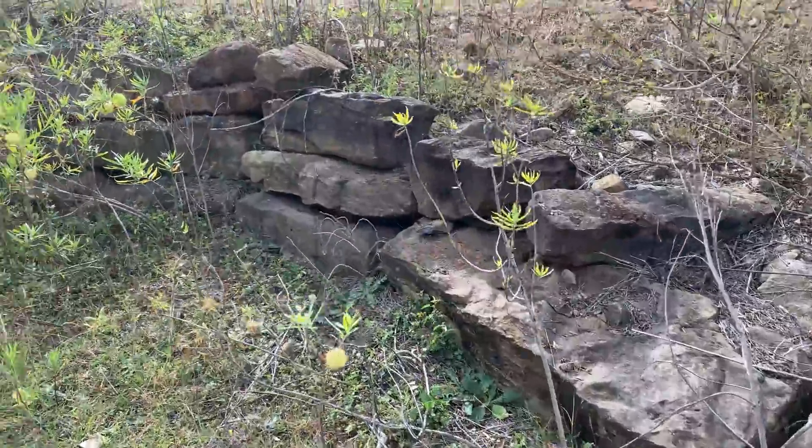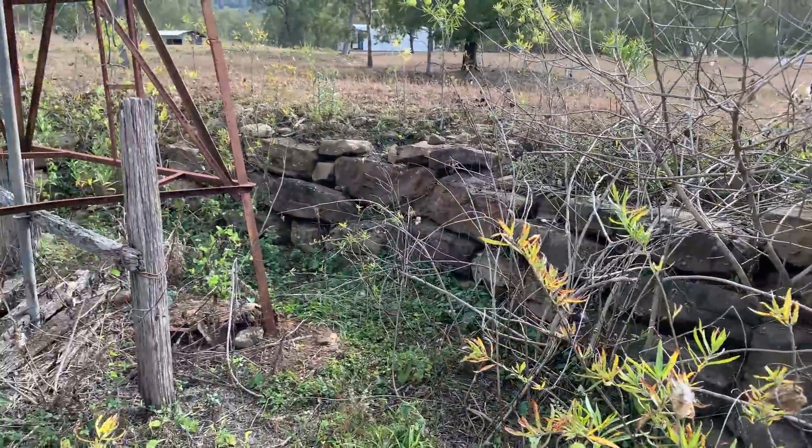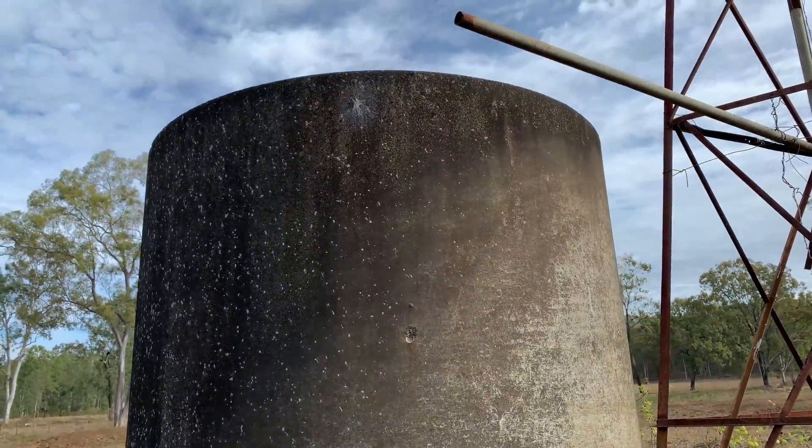Someone's put some effort in here at one stage. I mean it's a bit overrun but that's only grass and weeds. They put a rock retaining wall in there. This is a fairly tall cement tank.